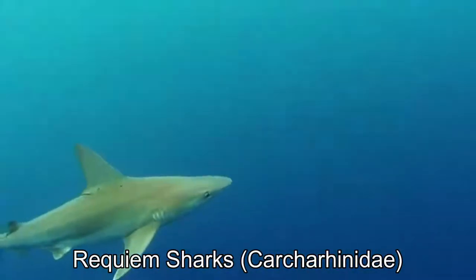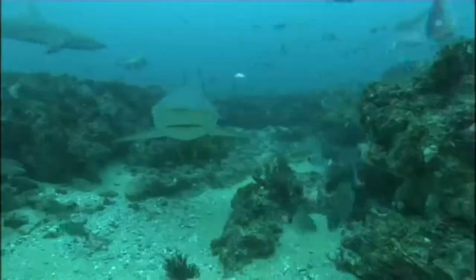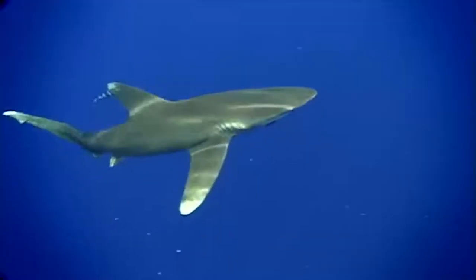The requiem sharks are live-bearers that typically migrate and can eat just about anything they come into contact with. There are over 60 different species, including the blacktip reef, the blue, the lemon, the Ganges river, and the oceanic whitetip.